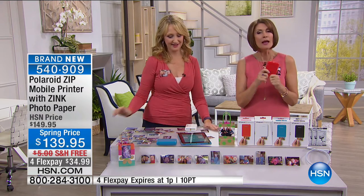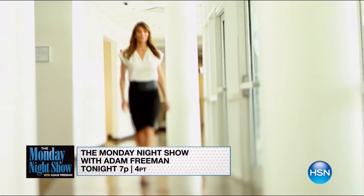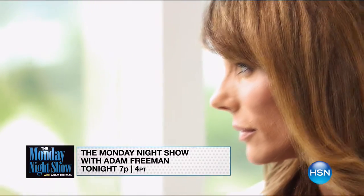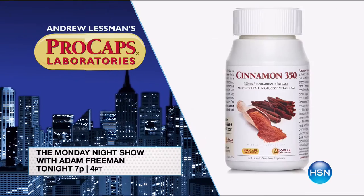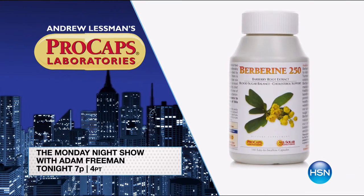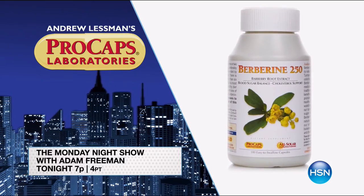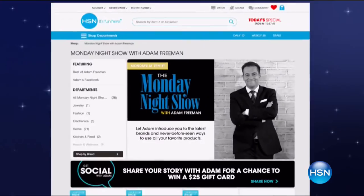This is so fun — I'm just printing like crazy. Coming up tonight: the Monday Night Show with Adam Freeman. Jennifer Flavin Stallone will be here — she knows how to overcome specific skincare issues with her Serious Skincare line. Don't miss last call on Andrew Lessman's monthly special and a sneak peek of the March special. Search Monday Night Show on HSN.com for more. Join tonight at 7 PM.